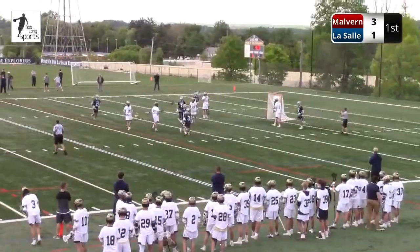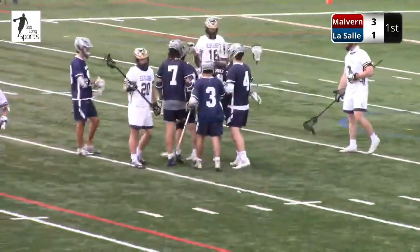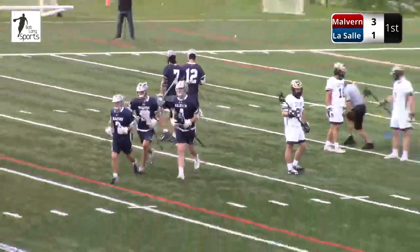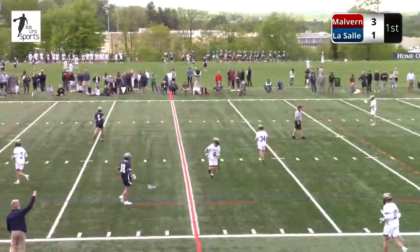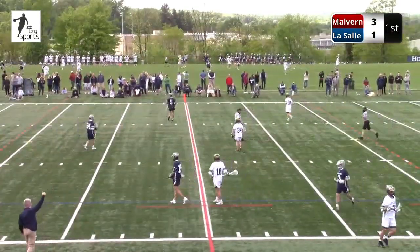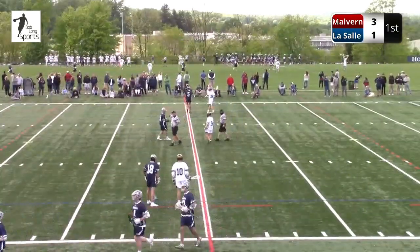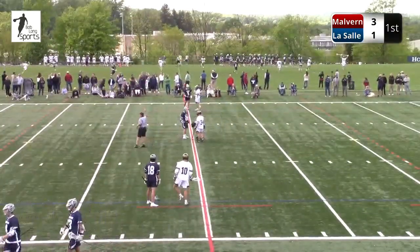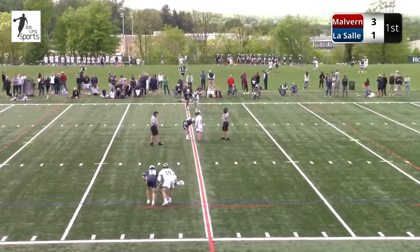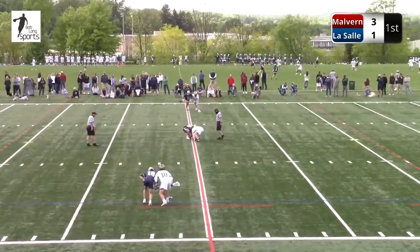And another goal — Malvern Prep on fire early on. Will Peden, number 12. Peden's typically known for the assist, and you see him step down from about 12 yards. If you're LaSalle, that's probably the shot you can live with — a 12-yard shot from Peden versus a 1-yard shot from somebody like McGill or Spanos, you hope the goalie makes the save there. Four minutes, 29 seconds to play, and it's 4-1 Malvern Prep.